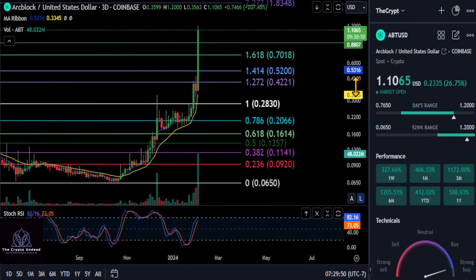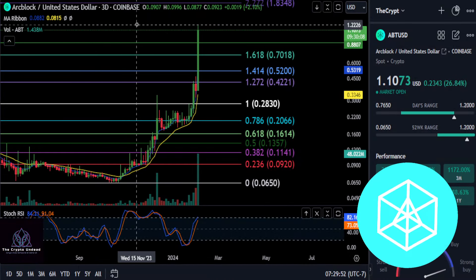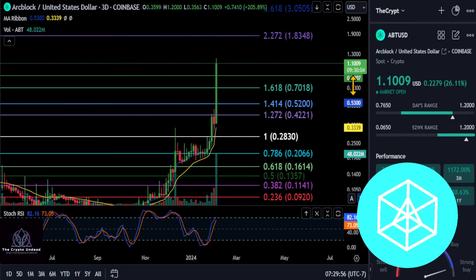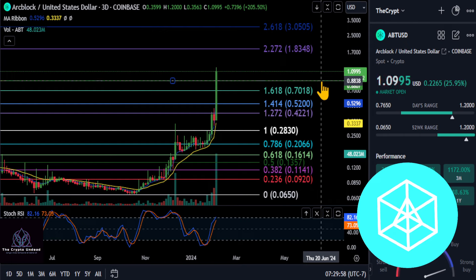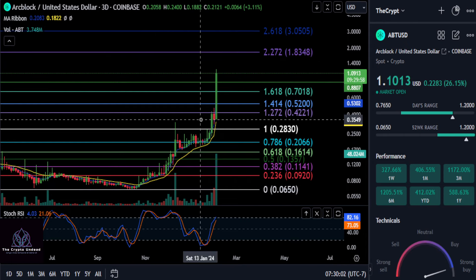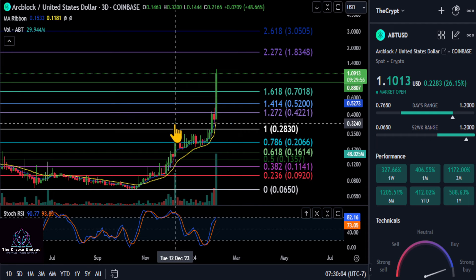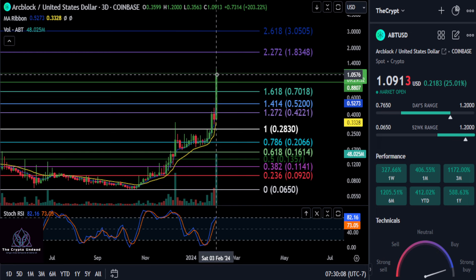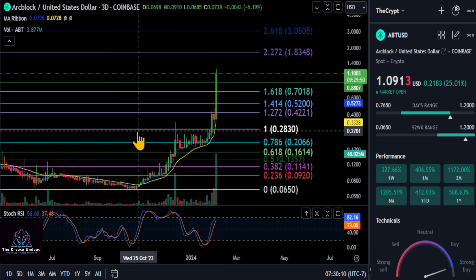All right everyone, we're going to take a quick look at ArcBlock here. This thing blew right through resistance — it is extremely bullish. I drew an extra green line on the chart just so you guys can have another price to watch. Once this thing broke the high back here over that 28 cent level, we accumulated and then went to the moon. This thing is extremely bullish.